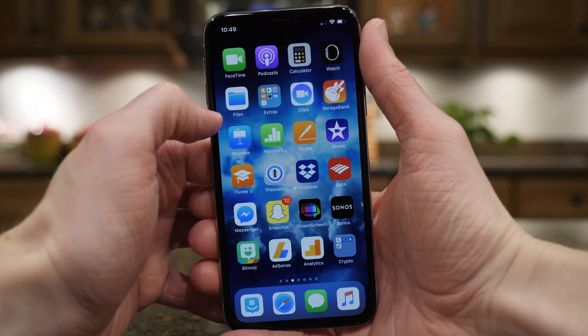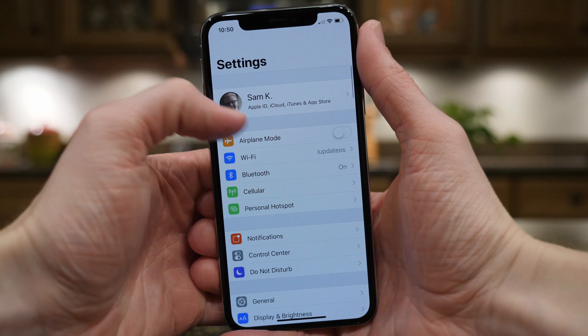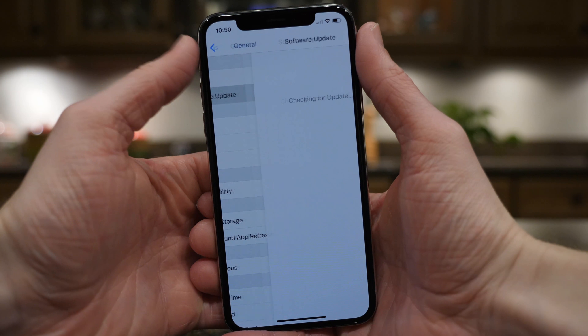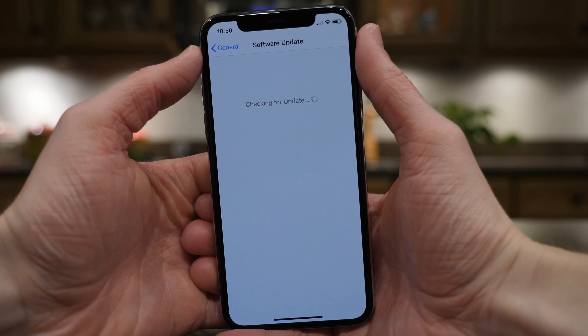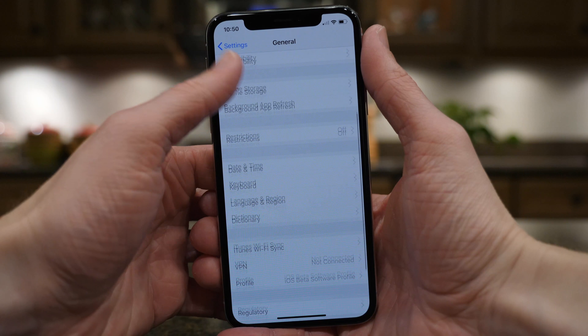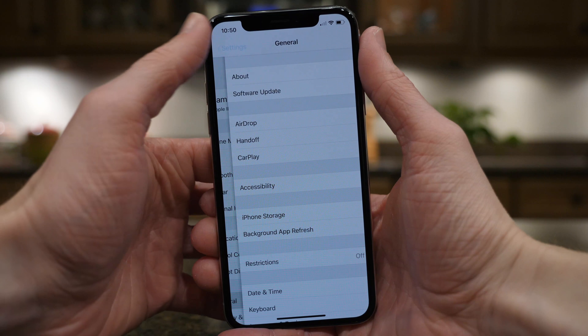What's going on guys, this is Sam. 2018 is already starting out with a bang. We have our first information about iOS 11.2.2 and what we can expect to see inside of that very small update that will be coming in a few days according to Apple. Unfortunately, this update is not jam-packed with new features — there are no new wallpapers. This is not going to be a fun update.